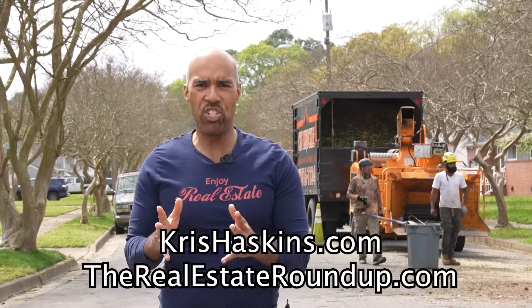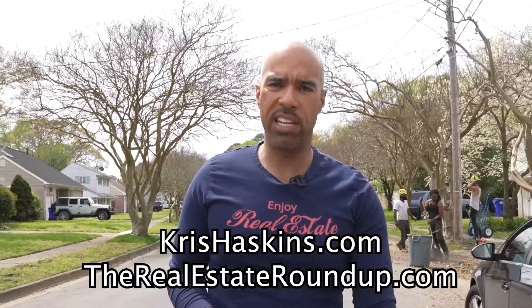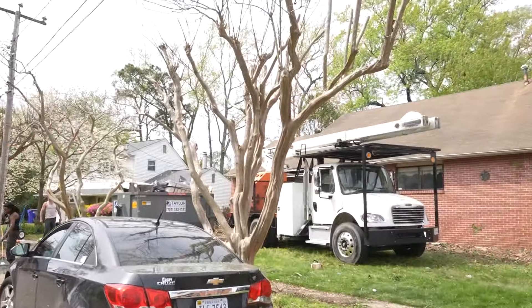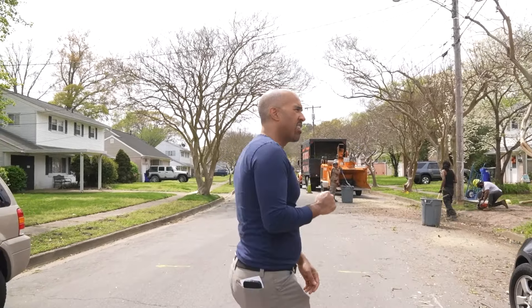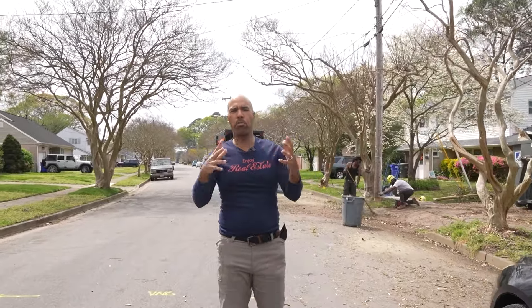Chris Haskins with realestateroundup.com — my mission and ministry is to raise your financial literacy through real estate investing and entrepreneurship. We just picked this up; I think we paid $203,000 for it. Shout out to the wholesaler — I did not use my own sourcing team. This is a deal I bought from another wholesaler; I think we paid him $15,000 to bring it in.